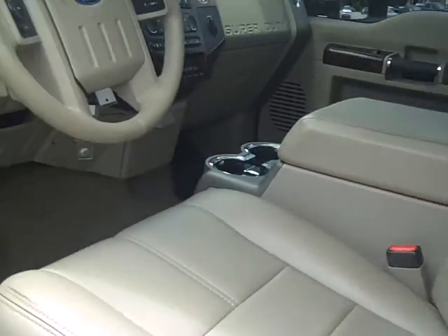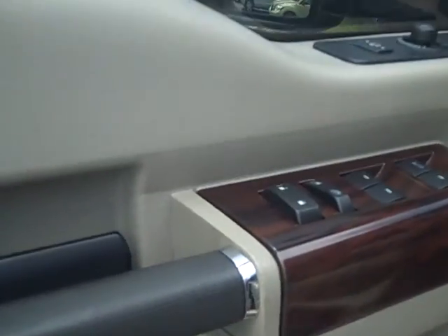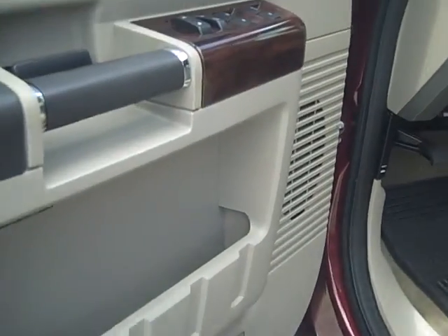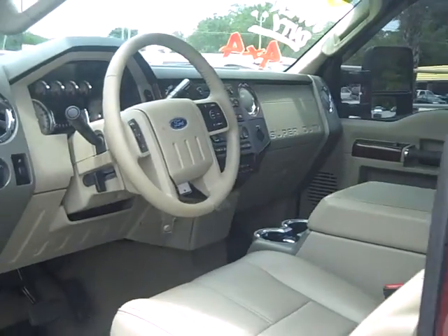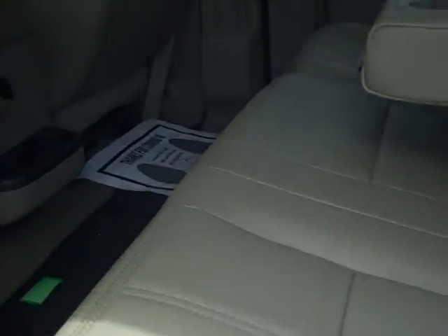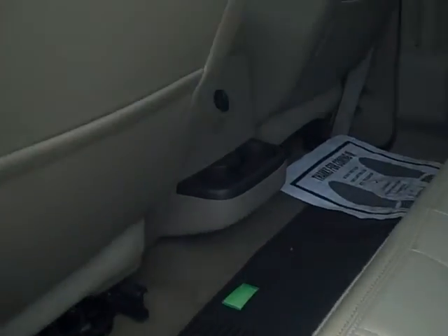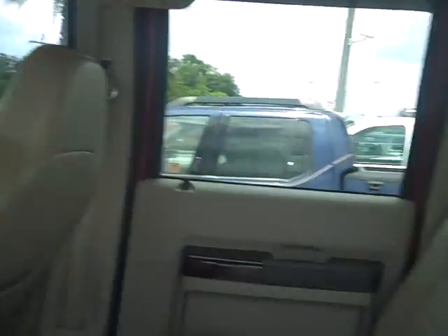This vehicle has slightly over 55,000 miles. It has the Lariat package, which gives you wood grain trimming, power windows, locks, and everything of that nature. Very well put together truck, so if you're looking for a Super Duty, this would be the one. It also has very spacious second-row seats. This is a crew cab, so you do have the full four doors. Again, just slightly over 55,000 miles on this one.